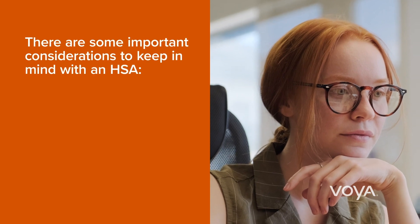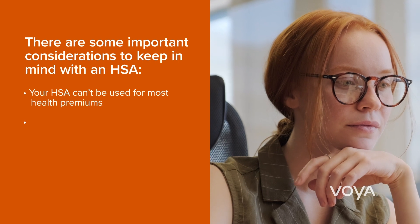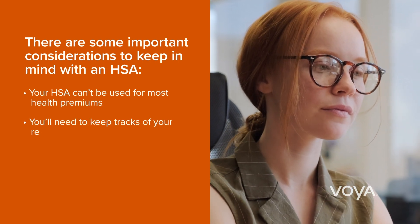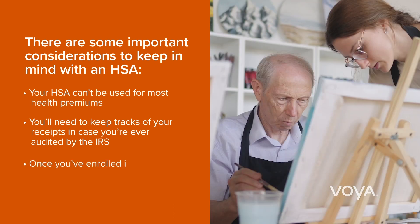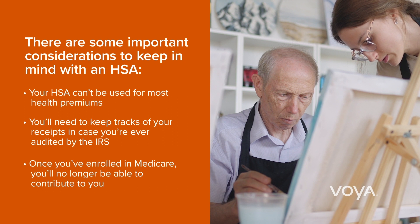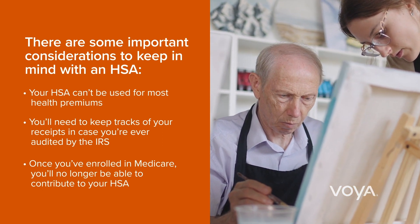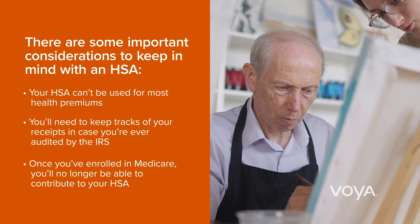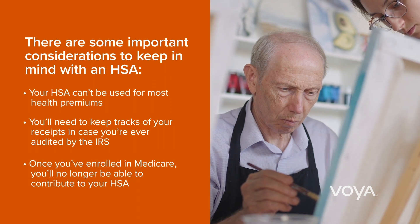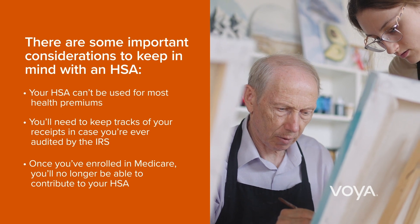There are some important considerations to keep in mind with an HSA. Your HSA can't be used for most health insurance premiums. You'll need to keep track of your receipts in case you're ever audited by the IRS. Once you've enrolled in Medicare, you'll no longer be able to contribute to your HSA. After age 65, there is no penalty for using the money for non-qualified medical expenses, but you'll be required to pay income taxes on those expenses. Before age 65, you'll pay a 20% penalty and income taxes if you withdraw funds for non-qualified expenses.